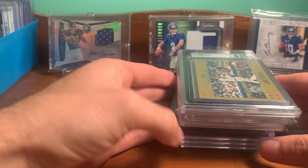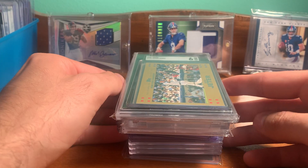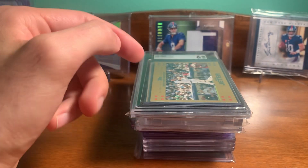Overall, I was really happy with the pickups. Definitely a nice mix of stuff. Thanks for watching, and peace. Bye.